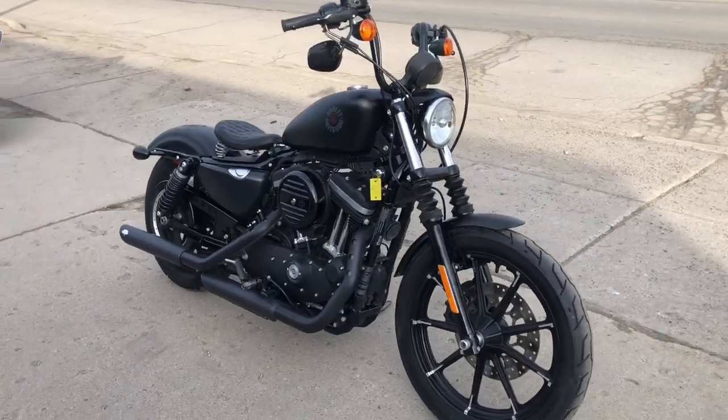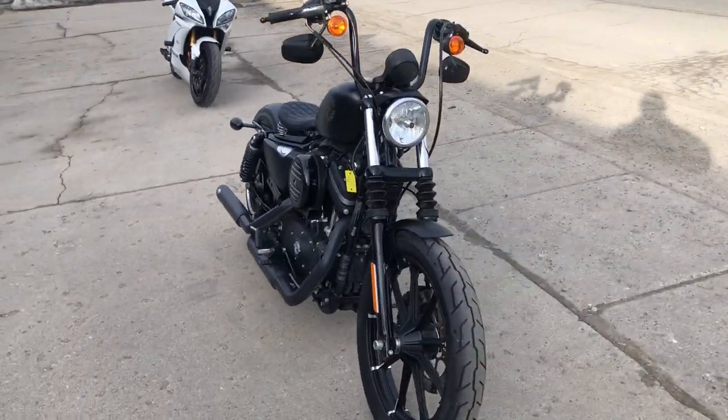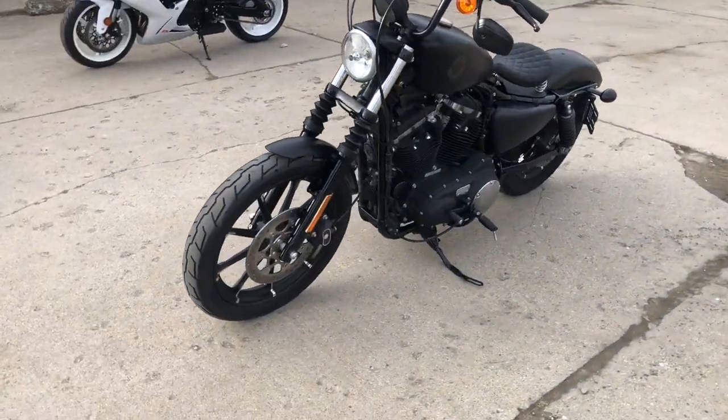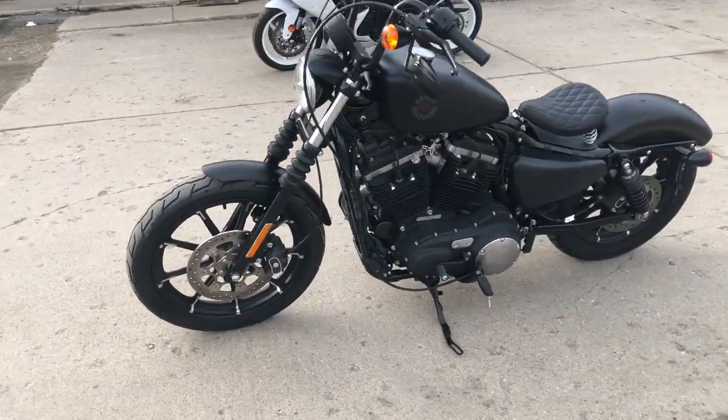Guys, it's Approval Power Sports. We've got a used 2020 Harley Iron for sale with only 3,005 miles, and this bike is clean. It's a sharp Harley with black denim paint.